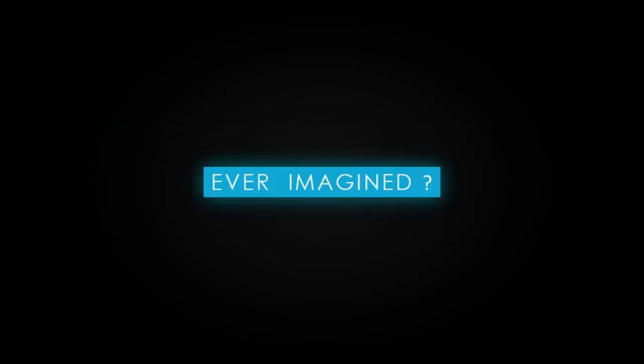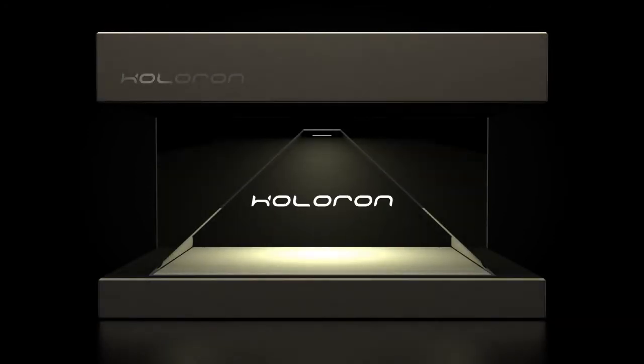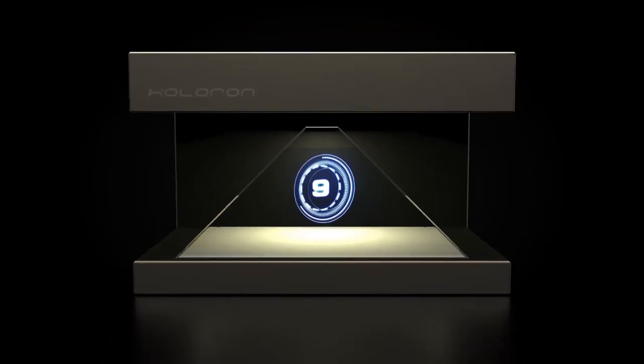Ever imagined if you could make your product market itself or display a lively and engaging performance? Well, guess what? Now you can! Presenting the HoloRod, a 3D holographic generation system for product display and marketing.